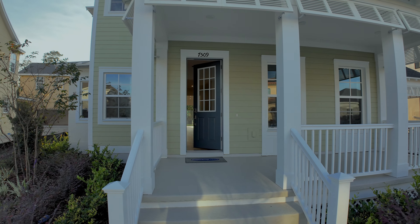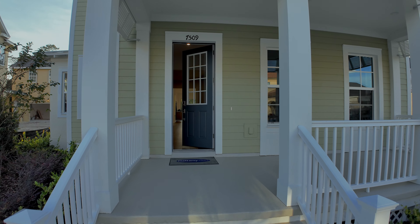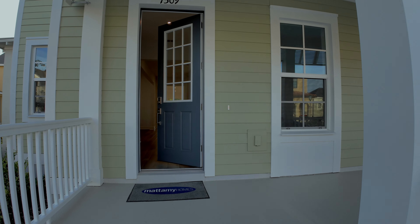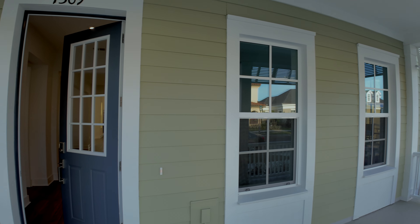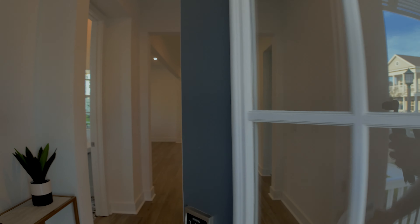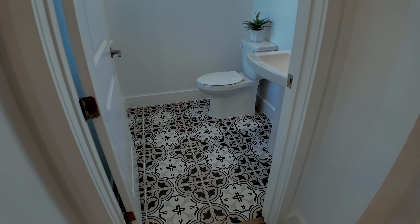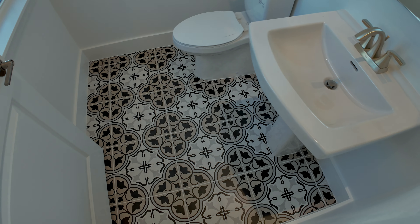This particular property is known as the Sanibel floor plan with four bedrooms, three and a half baths. It's just under 3,500 square feet, and it's very typical of the designs that we have in Celebration. Really nice high ceilings, eight foot doors throughout the property. As we come in, you have this nice powder room. I like these floor tiles over here.